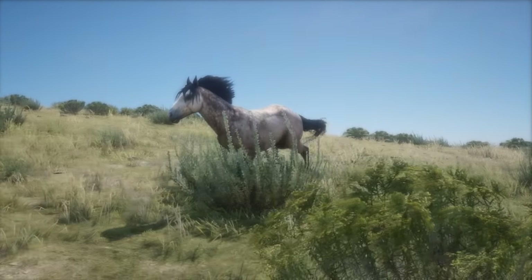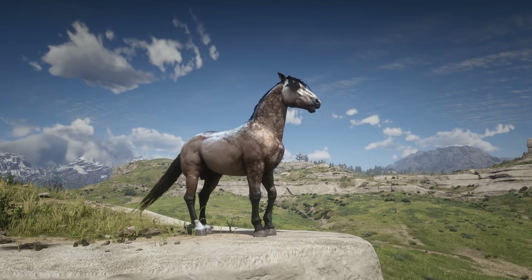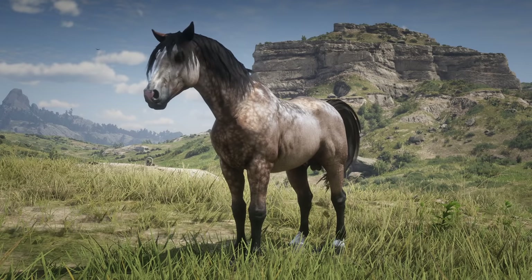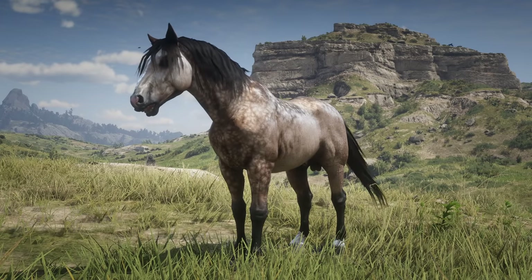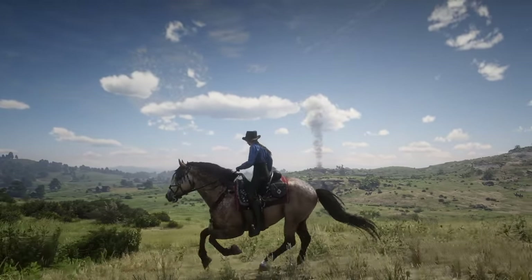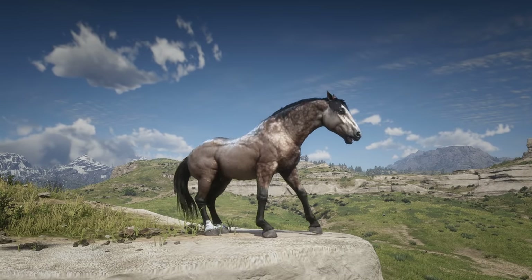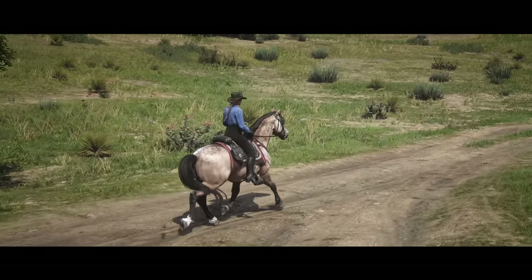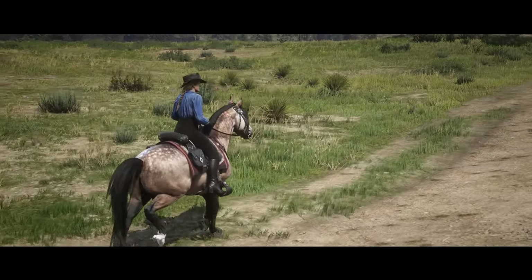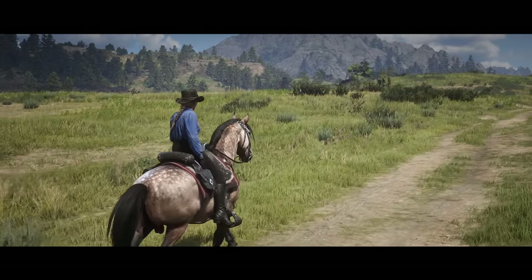At number 5 we have the Dapple Buckskin Norfolk Roadster. This is for all my Spirit or buckskin fans. In a stunning deep gold with dark legs, mouth, eyes, and defined dapples, this beauty will make you feel like you're riding atop a gorgeous war horse. Pair him with a black mane and tail and you have a dappled Spirit. This horse is not available in story mode, but you can purchase them online after reaching the max level of Moonshiner. This horse will cost $950 to purchase.